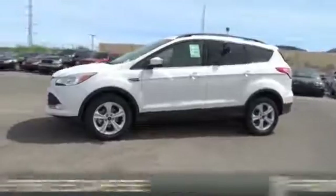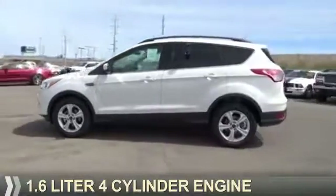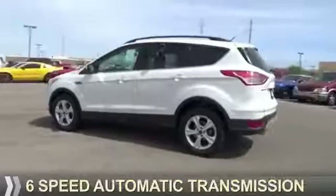It's powered by front-wheel drive, a 1.6-liter 4-cylinder engine, and a 6-speed automatic transmission.